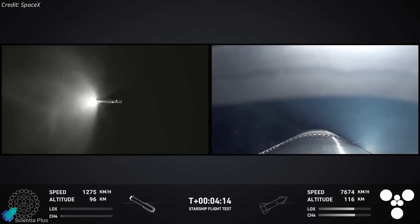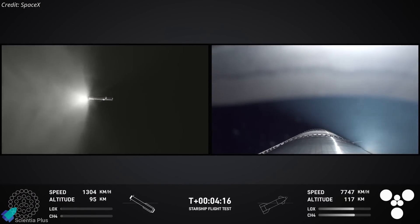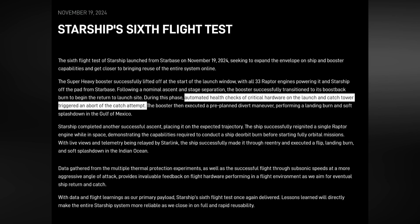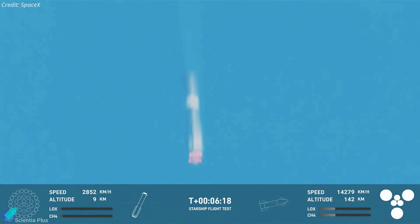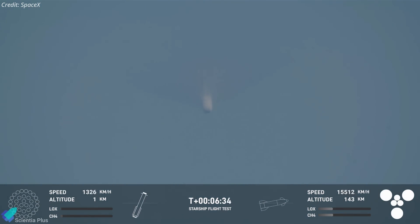As the booster descended toward Earth, the mission's flight director determined that the required conditions for a safe return and catch were not met. SpaceX revealed that this decision was based on automated health checks, which indicated that the systems of the launch tower were not in an optimal state for the planned maneuver. Consequently, the catch attempt was aborted. In response, the booster followed a pre-programmed contingency plan, shifted to a backup trajectory, and executed a controlled landing burn.